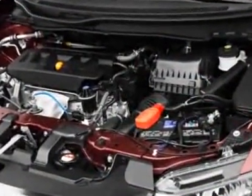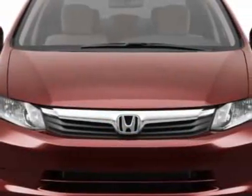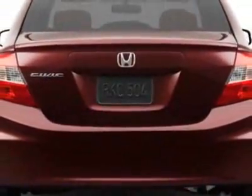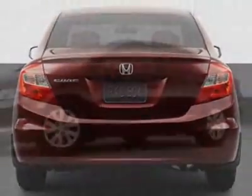This Civic Sedan boasts a 1.8 liter inline 4 engine and has a 5-speed automatic transmission. Additional options for this vehicle include power mirrors, steering wheel radio controls, cruise control, security system, and daytime running lights.